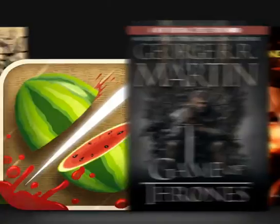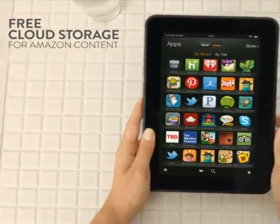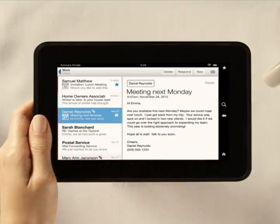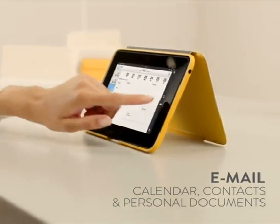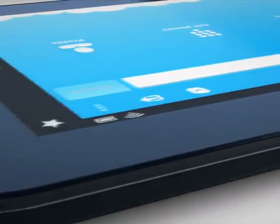No need to worry about storage for your digital content either, because all your Amazon content is stored for free in the cloud. Kindle Fire HD is also a workhorse — with world-class Microsoft Exchange integration, it's perfect for managing emails, calendar, contacts, as well as personal documents.